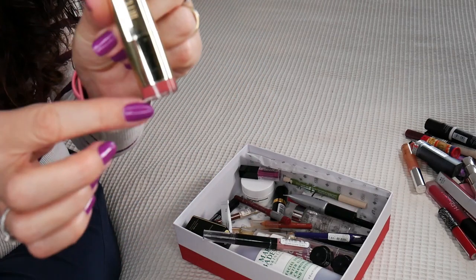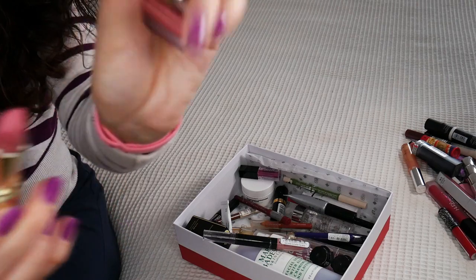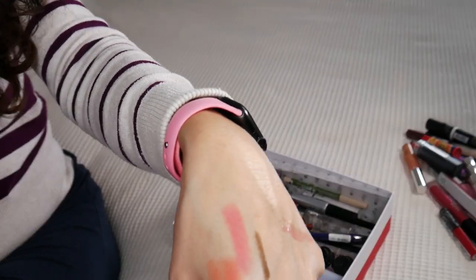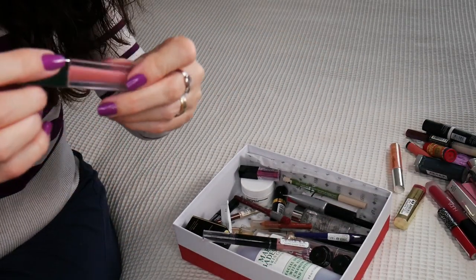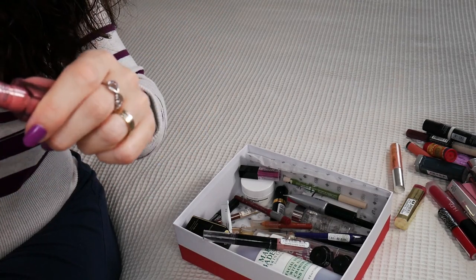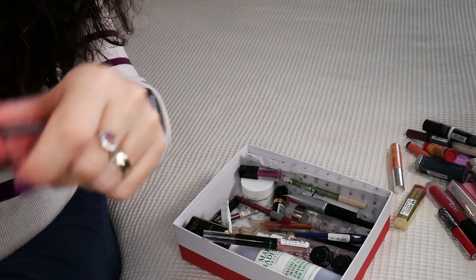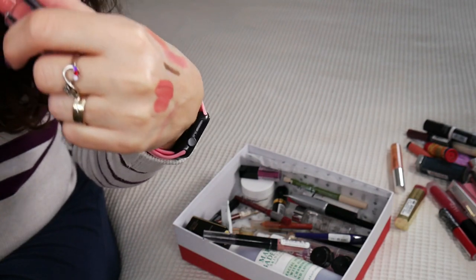A Milani lipstick which I didn't like either — that type of crazy pink is too pink for me. I was trying to wear it but I also didn't like the formula. Same applies for this Juicy Cosmetics — I remember when I was getting the Cohorted subscription box and we were getting this. It's like four years old.